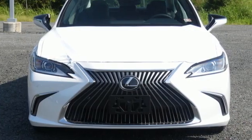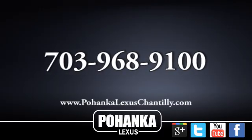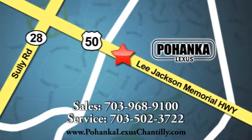Lexus — performance in every detail. See it for yourself when you take it for a test drive. Call us now for more information on this vehicle or visit today. We're conveniently located at 13909 Lee Jackson Memorial Highway in Chantilly.